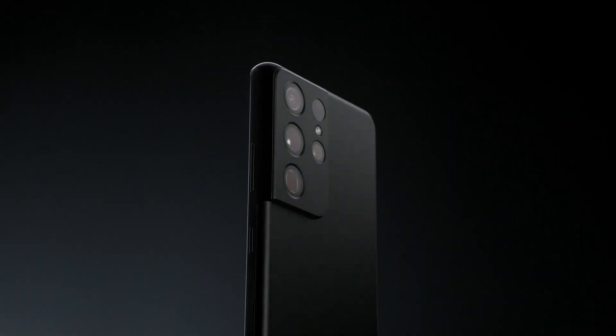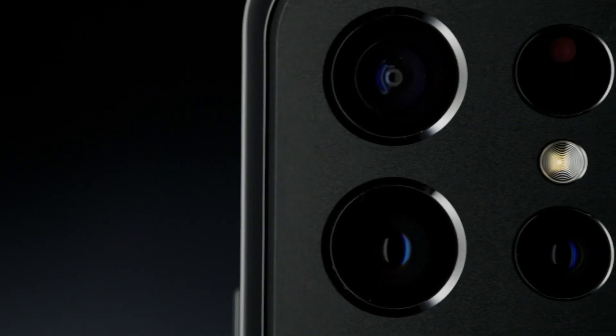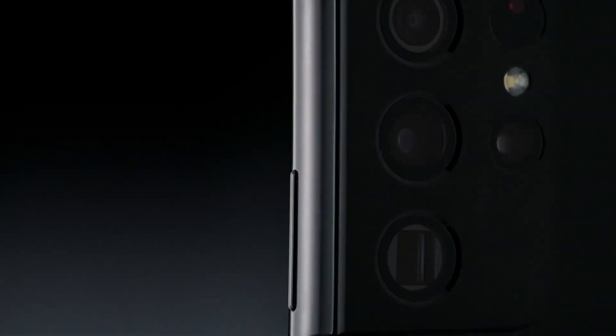Combining top-of-the-line hardware with groundbreaking, newly evolved software, the Galaxy S21 Ultra captures incredible details, all with just a press of the shutter.